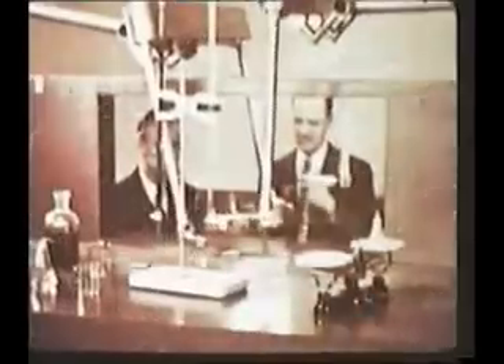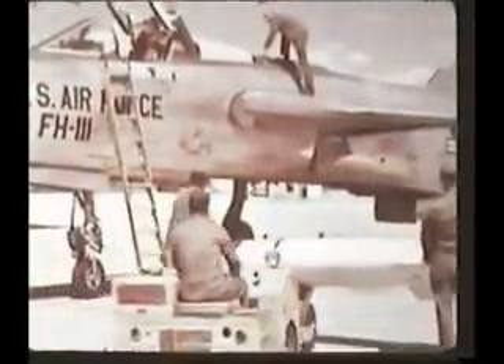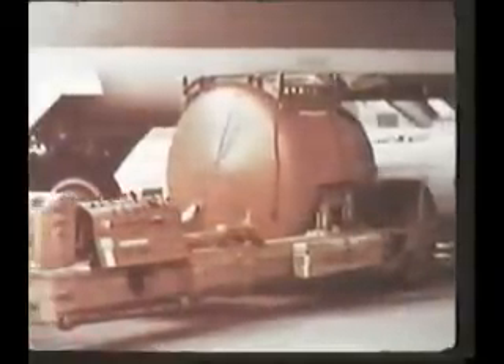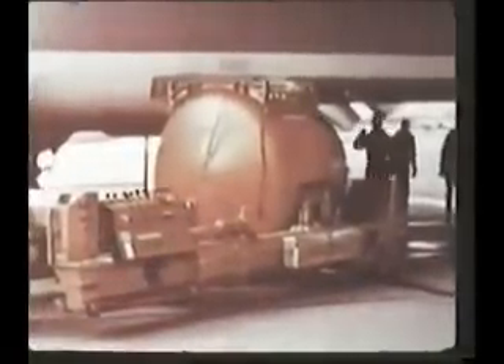The division of research, the division of production, the division of biology and medicine, the division of reactor development. Very important from the military standpoint is the division of military application. The mission of the Special Weapon Center includes the responsibility for ensuring weapon compatibility to delivery vehicles and providing drop test assistance to the Atomic Energy Commission.